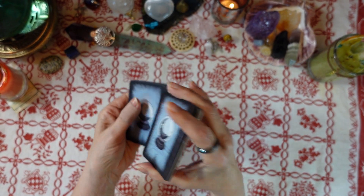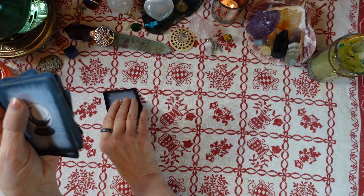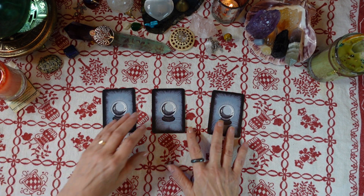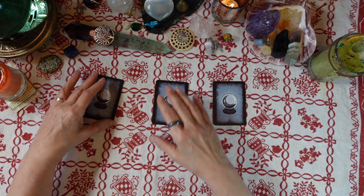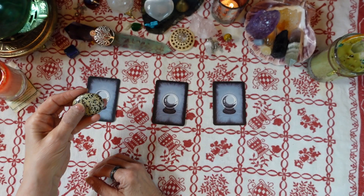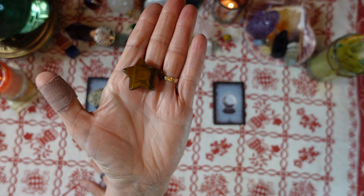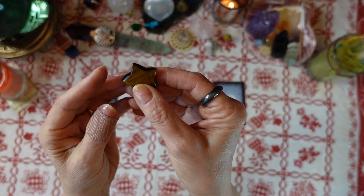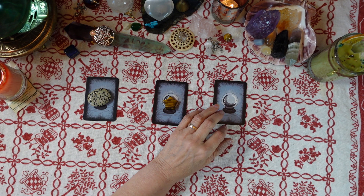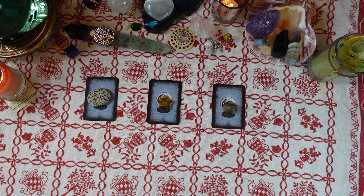There are only 13 cards in this deck but they really do the trick with answers. Here are your three cards. Card one has a Dalmatian Jasper Palmstone, card two has a Tiger's Eye Star, and card three has a Brass Bell. Think about your question — pause if you need to in order to choose your card.